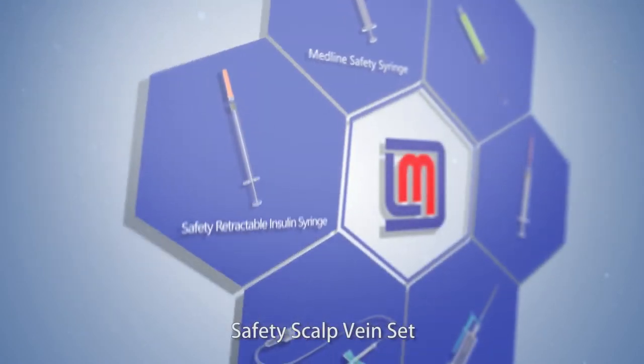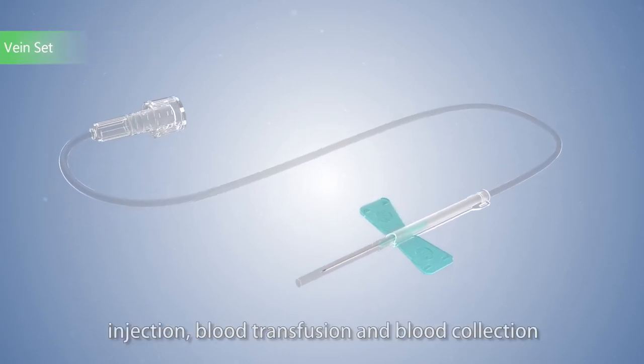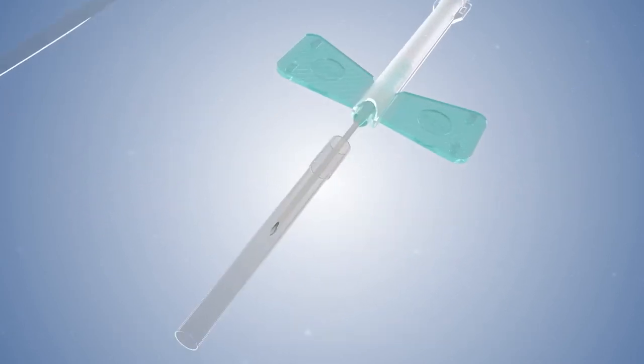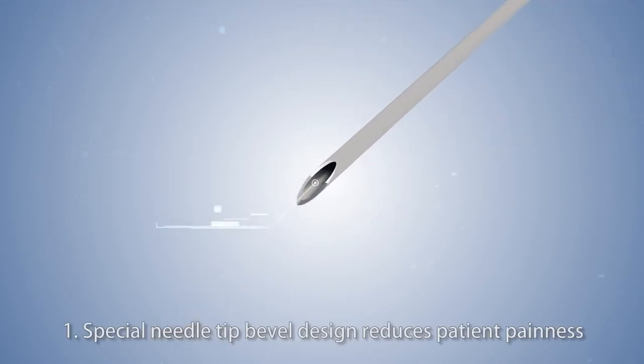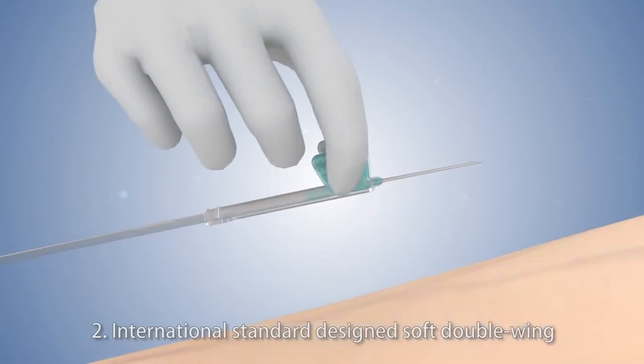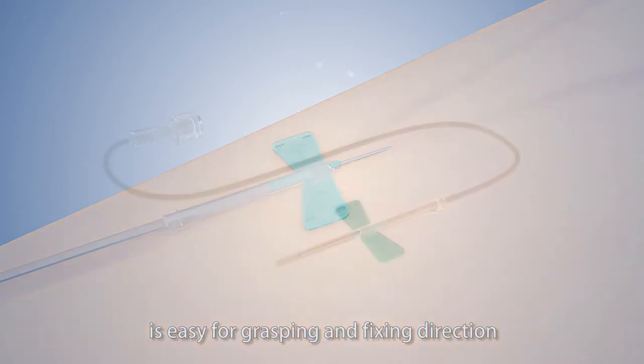Safety scalp vein set: Medline safety scalp vein set is suitable for intravenous infusion, injection, blood transfusion, and blood collection. 1. Special needle tip bevel design reduces patient's pain. 2. International standard design soft double wing is easy for grasping and fixing direction.